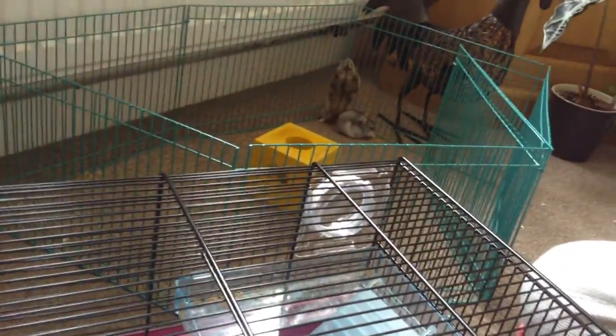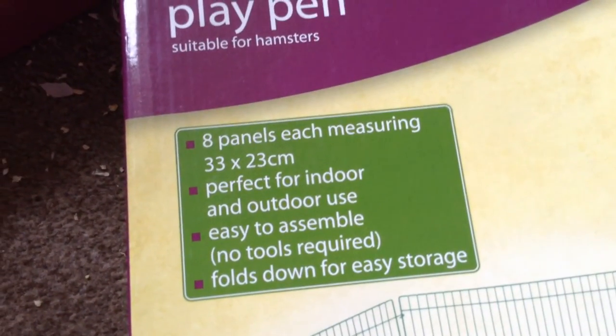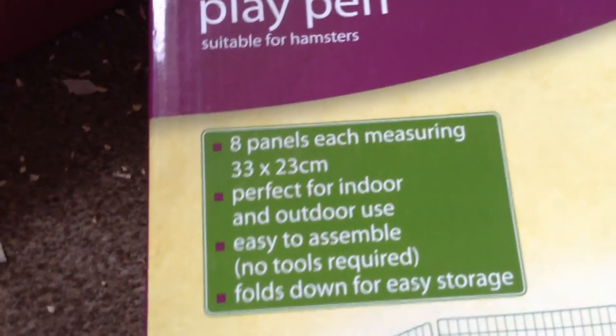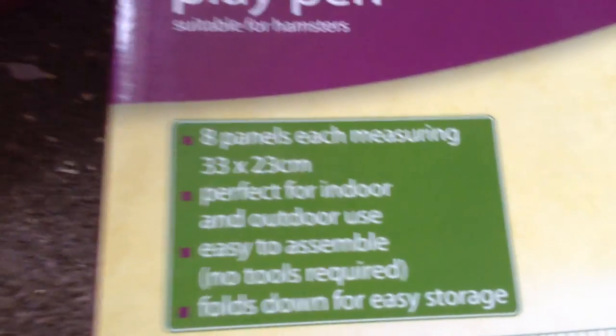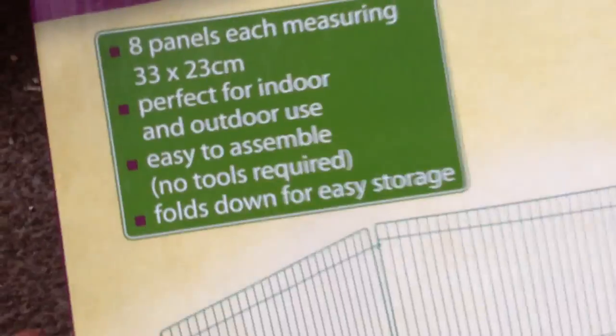This wire pen is the wire playpen and it's coral coloured — just in case you want to get it. It's a wire playpen suitable for hamsters. It has eight panels each measuring 33 by 23 cm. Perfect for indoor and outdoor use, easy to assemble — though the little hooks can be a bit tricky. And it folds down easily for storage.